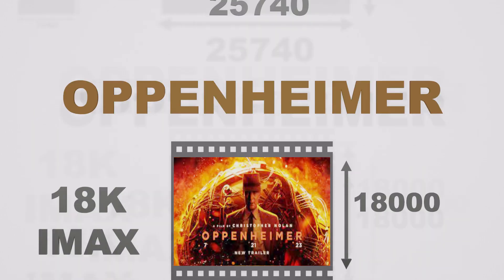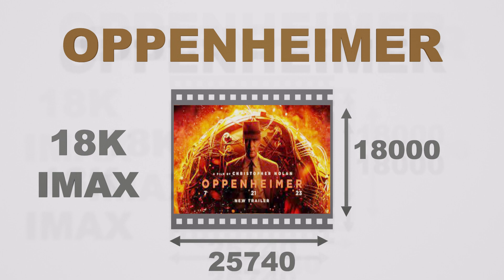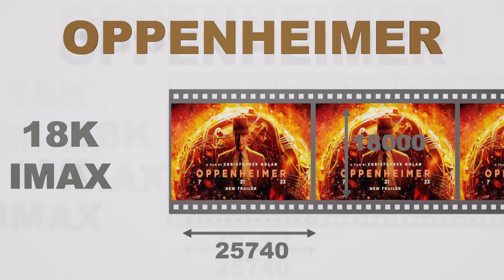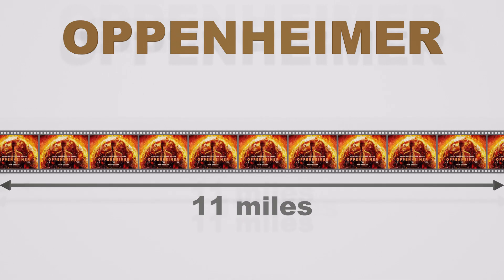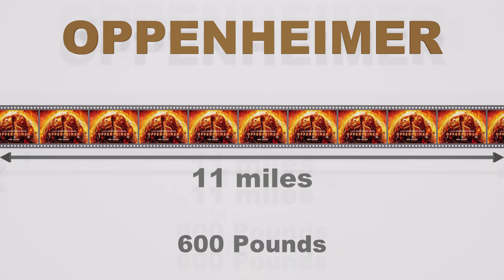Director Christopher Nolan recently revealed Oppenheimer is his longest film yet — and now we know just how long the film is. Literally. The movie is set to run in 30 IMAX theaters, and the reel of 70mm film is a whopping 11 miles long, Nolan told the Associated Press. It also weighs 600 pounds.